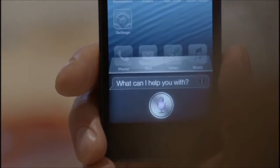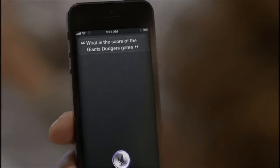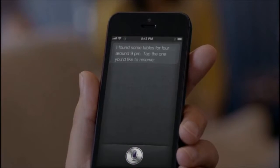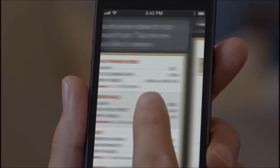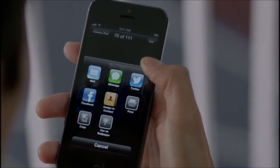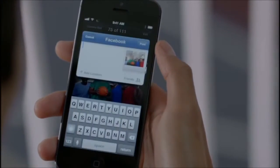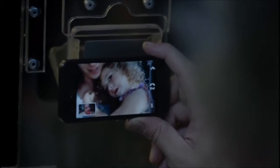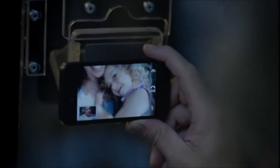And now, Siri can do more for you. You can get sports scores and team schedules. Siri can also find places to eat and even help you make a reservation. Facebook is now integrated right into iOS 6, so you can post photos or share anything else you want to directly from your apps. And now, you can make a FaceTime call right over the cellular network. So no matter where you are, you're always able to see the ones you love.